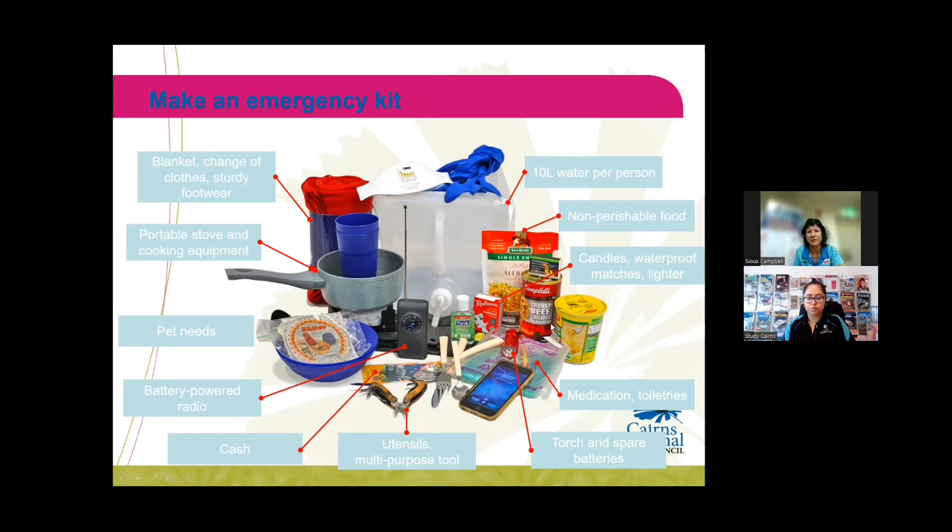Make sure you've got food and things that you like to eat if you have to stay at home for a couple of days or can't get to the shops. We always advise everybody to have spare cash, because no power means EFTPOS machines aren't working. After two or three days you might want to go and buy a few more bits and pieces or some petrol, and if you don't have cash, the ATMs and EFTPOS machines won't work.